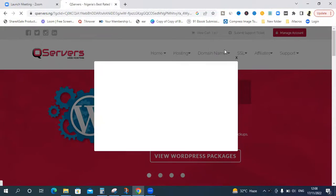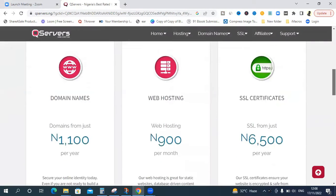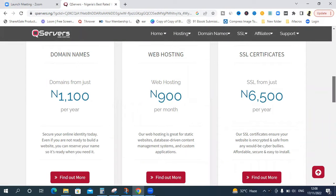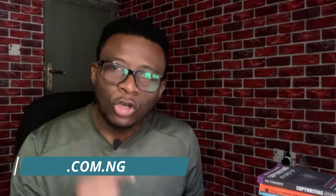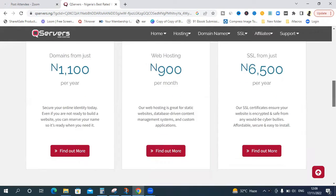When you get to CureServer.ng, you'll probably see an ad — just close it. They have domain names ranging from 1,100 naira per month and web hosting from 900 naira per month at the time of shooting this video. You can also get an SSL certificate for 6,500 naira, but ignore that for now. What we need is a domain name and a hosting plan. If you choose a .com.ng domain, your domain name will be given to you free of charge — you only pay for the web hosting.